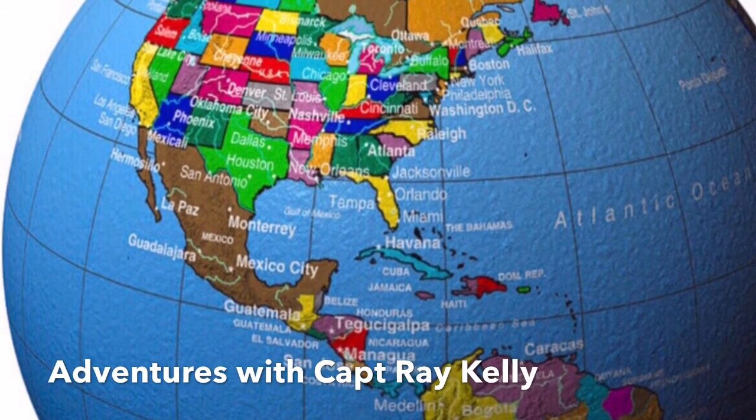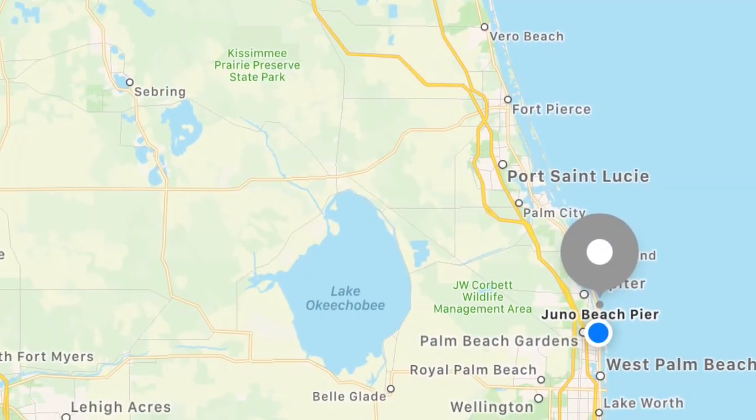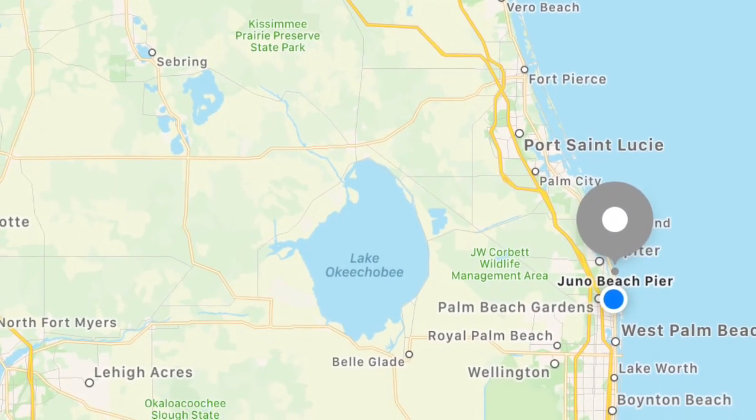Welcome to Adventures with Captain Ray Kelly. We headed down to the Juneau Beach Fishing Pier. Welcome to Adventures with Captain Ray Kelly, and today we're going to be flying the Juneau Beach Fishing Pier.